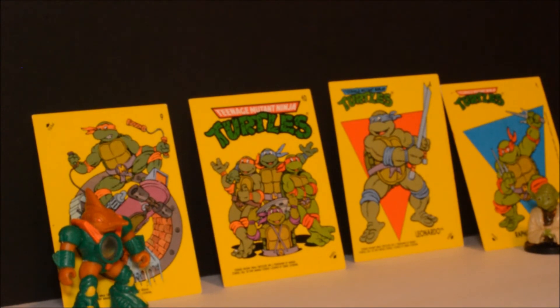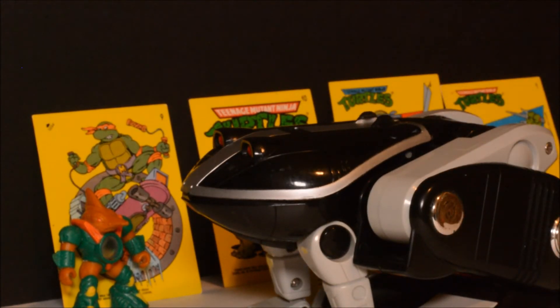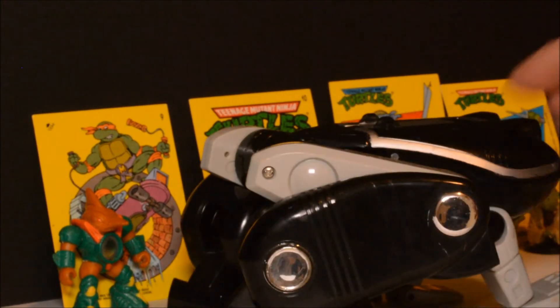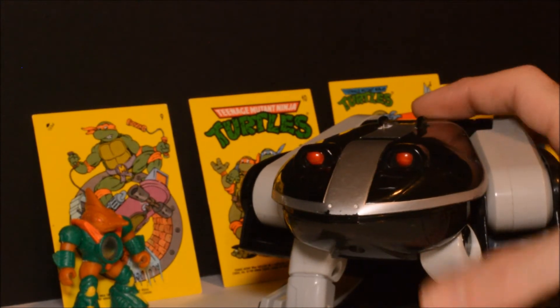Another Power Rangers figure — this time it's the Frog Zord from, I believe, the Ninja Megazord — correct me if I'm wrong. Unfortunately this is the only piece to that Megazord that I have at the moment. Pretty cool figure though.